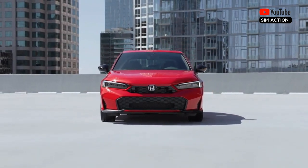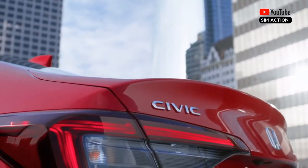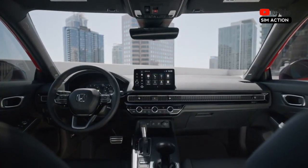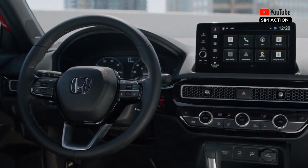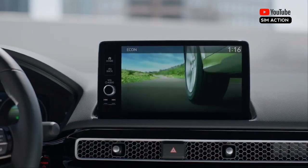The hybrid powertrain is optional on the Sport trim level and standard on the top Sport Touring trim level. The non-hybrid model, now limited to LX and Sport trims, will be offered only with the non-turbo 2.0L four-cylinder. Last year's turbocharged 1.5L has been discontinued.